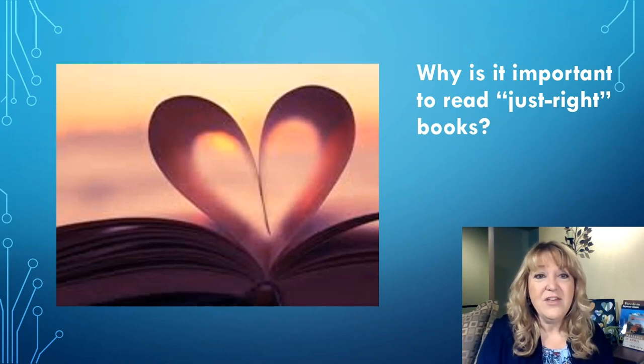Choosing interesting books that are just right for you will make it more fun for you to read. Reading books that are too easy won't help you get stronger as a reader because you won't have to practice reading new words or thinking about new ideas. Reading books that are too hard also won't help us be stronger readers because you might skip the important parts or just not understand what you were reading. It's best to read Just Right books where you can read most of the words and understand most of what you're reading.